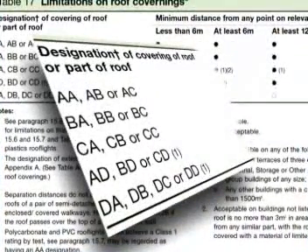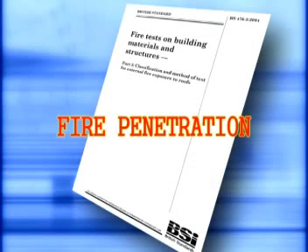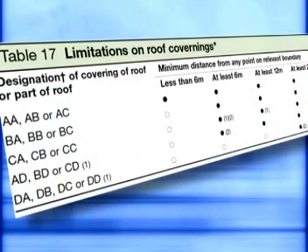So what do the two letters in the fire ratings mean and where do they come from? BS 476 Part 3, 2004, External Fire Exposure to Roofs, describes the tests for roofs and is in two parts — namely fire penetration and fire spread. Each part or test type produces a designation A to D, and these letters combined produce the overall classification.